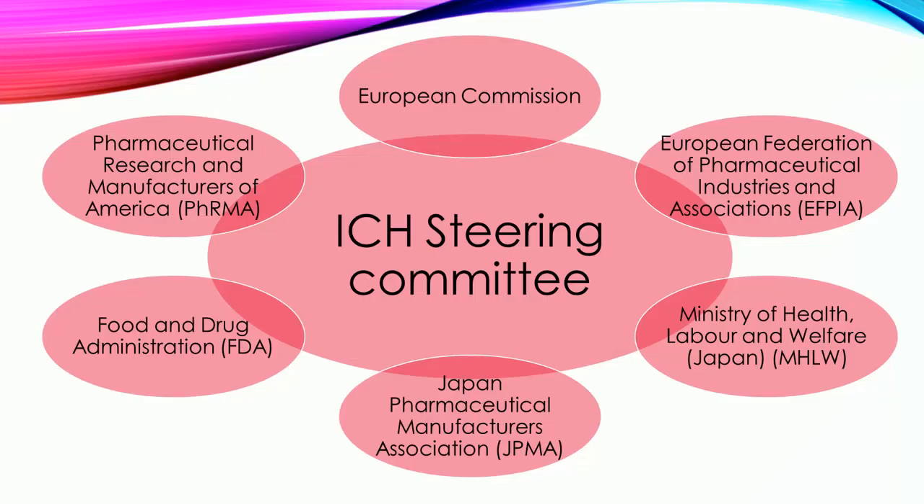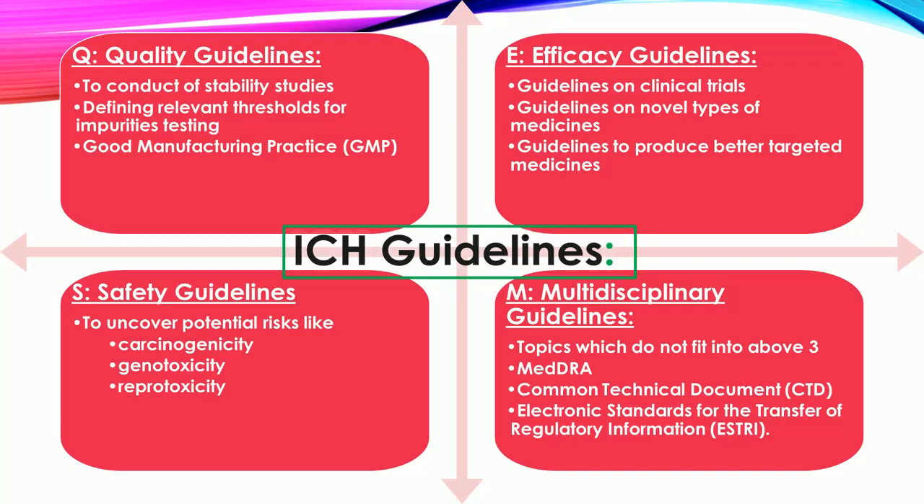The ICH steering committee consists of: the European Commission; the European Federation of Pharmaceutical Industries and Associations (EFPIA); the Ministry of Health, Labour and Welfare, Japan (MHLW); the Japan Pharmaceutical Manufacturers Association (JPMA); the Food and Drug Administration (FDA); and the Pharmaceutical Research and Manufacturers of America (PhRMA).